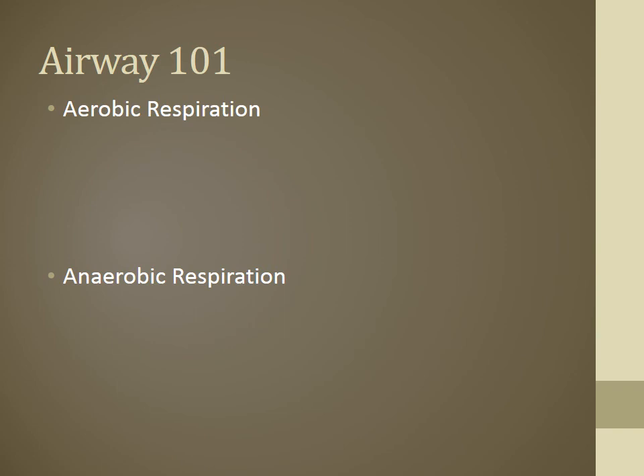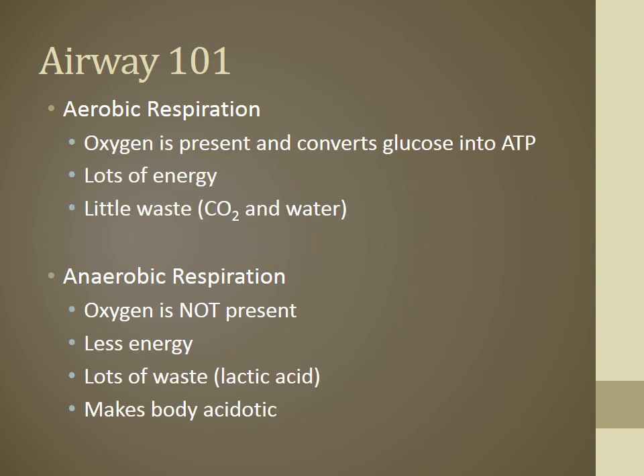There are two forms of respiration. One is aerobic respiration, the other is anaerobic. The big difference is the presence of oxygen or not. With aerobic respiration, oxygen is present, and with good oxygen and glucose levels, the Krebs cycle produces high levels of ATP — the body's main source of energy. Normal Krebs cycle means lots of energy production, and the byproducts are just a little CO2 and water.